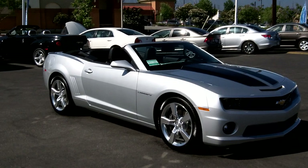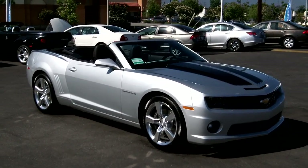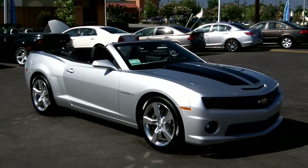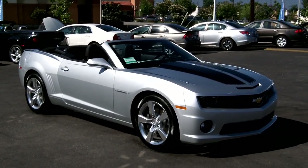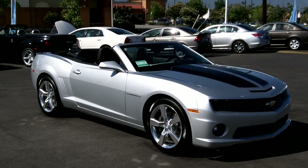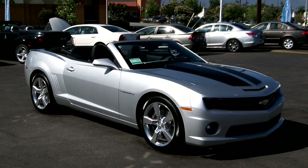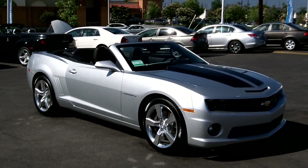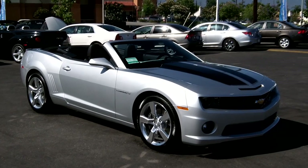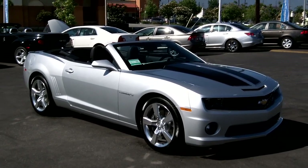If you're interested in this vehicle, come to O'Donnell Chevrolet located at 100 South San Gabriel Boulevard in San Gabriel, California 91776. You can reach us by telephone at 626-285-3600, or see us online at ODonnellChevrolet.com, ODonnellChevroletBuick.com, or ODChevy.com.